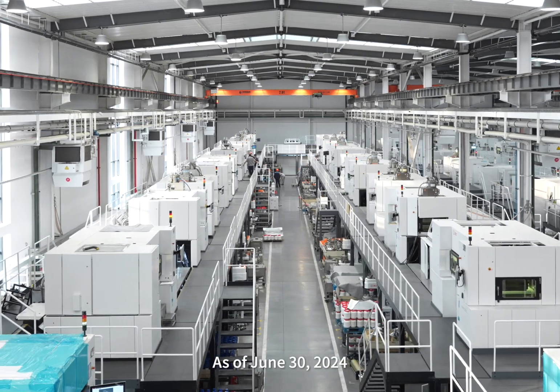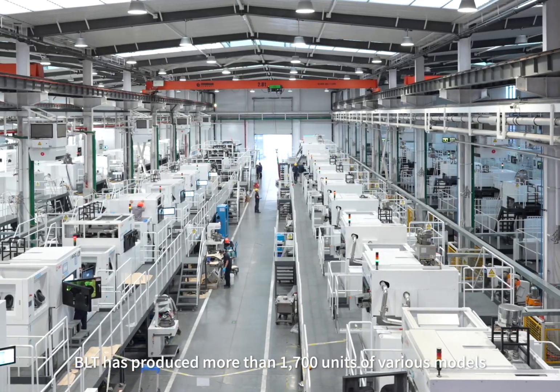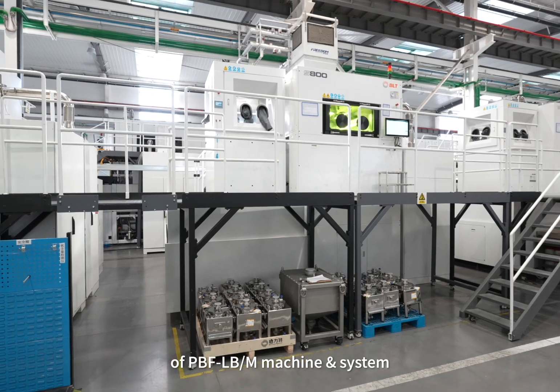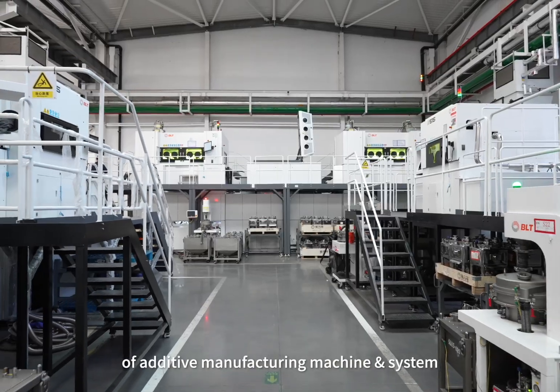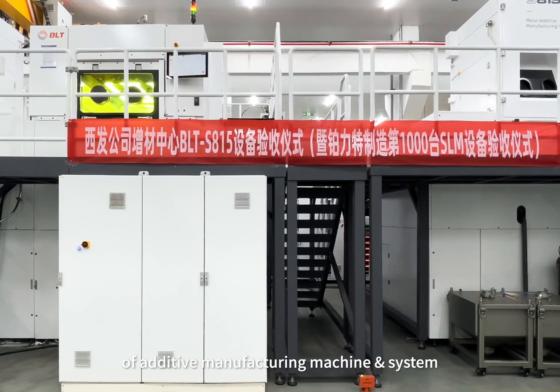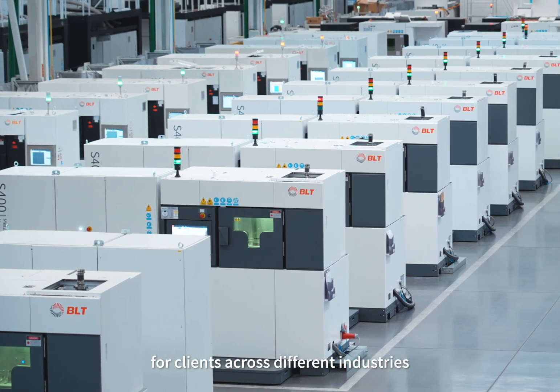As of June 30, 2024, BLT has produced more than 1,700 units of various models of PBF LB-M machine and system. With extensive experience in the development of additive manufacturing machine and system, BLT provides comprehensive one-stop metal additive manufacturing solutions for clients across different industries.